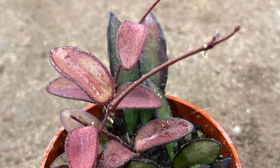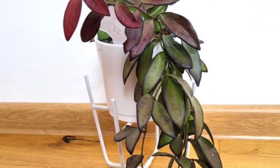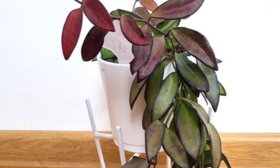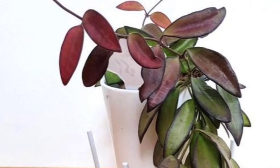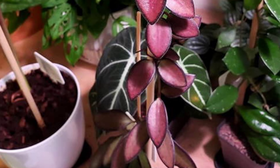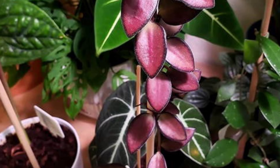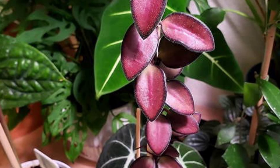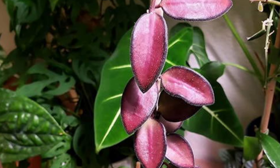especially in dry environments. It prefers temperatures between 60 to 85 degrees Fahrenheit and can tolerate warmer conditions. Use a well-draining potting mix, such as a cactus or orchid mix, to prevent waterlogging. Fertilizing once a month during the growing season with a balanced, diluted fertilizer will encourage growth and flowering. Its trailing vines make it perfect for hanging baskets, and its flowers add a lovely touch of elegance to any indoor space.